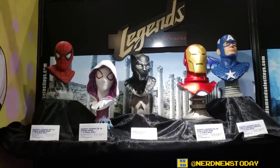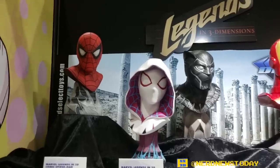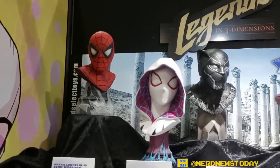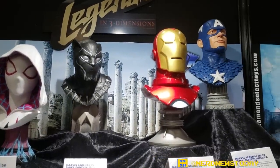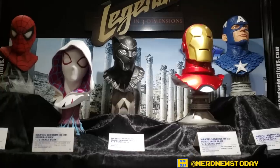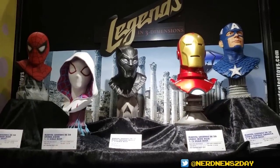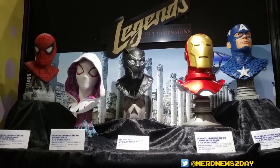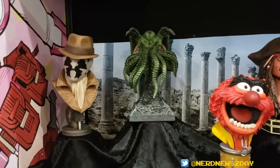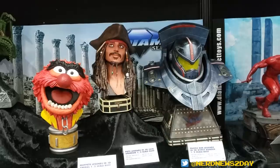Starting off at the top here with these Legends busts. These are our Legends in Three Dimensions busts — about 10-inch scale, about half scale, retailing for about $150. We're showing off Black Panther for the first time. We've got two shelves of those, and also some scattered around throughout the other sections. So we'll see busts from Castlevania, Iron Giant, Kingdom Hearts. Down here we've got Cthulhu. And Pacific Rim — that's Gypsy Danger from Pacific Rim over there.